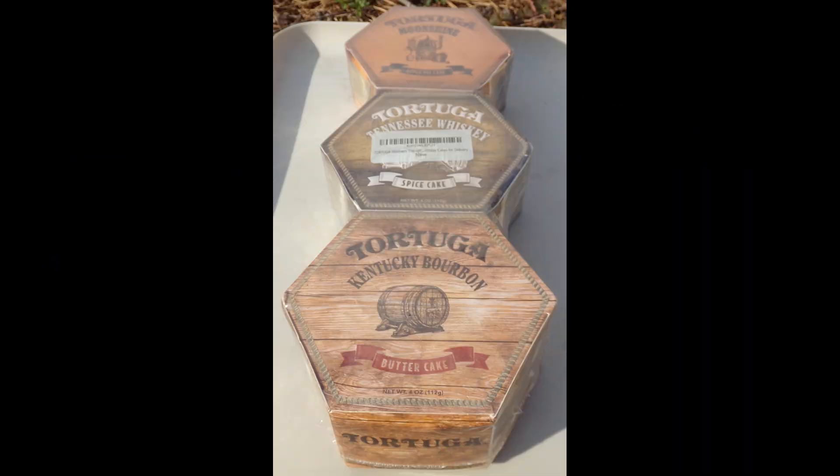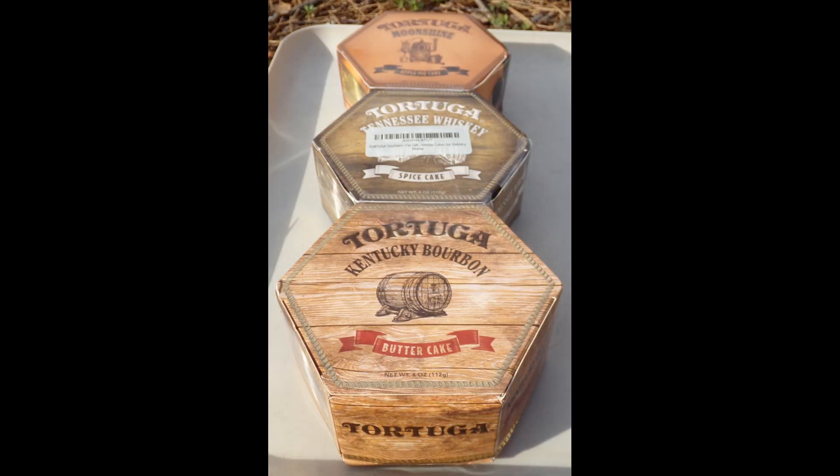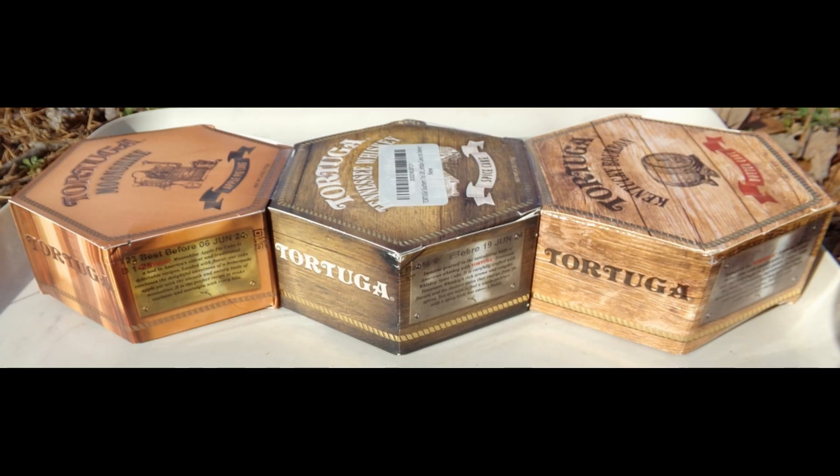This video reviews Tortuga's Kentucky Bourbon Butter Cake, Moonshine Apple Pie Cake, and Tennessee Whiskey Spice Cake. These cakes are packaged together as the Tortuga's Southern Trio Collection. Each cake weighs 4 ounces.